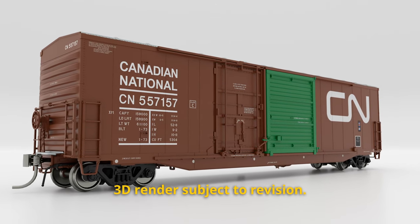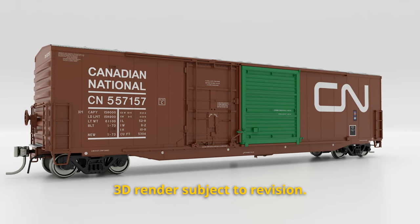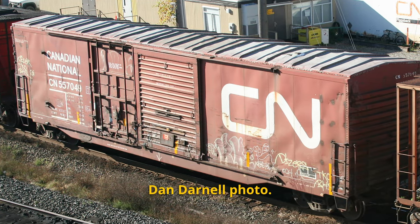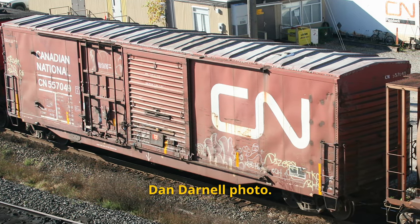The 5304 was originally built for CN in the early 70s — I think it was like '72, '73, '74 — and they were used in lumber service, which was indicated by the green door on the side. Very distinctive. Now, later on in the early 1990s, they were rebuilt for general service and would continue on well into the 2000s, all across North America. You can see them in Canada or the US.